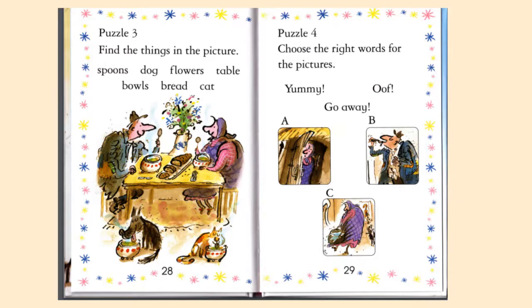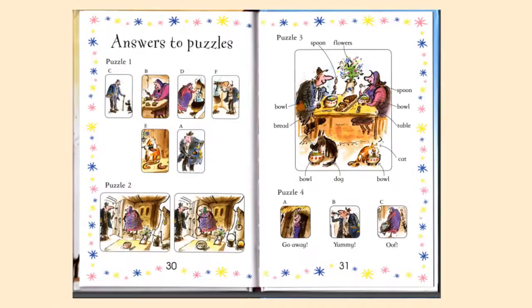Puzzle number four: you're going to choose the right words for the pictures. You'll look at A, B, and C and see where the words fit. Would A say 'yummy,' 'oof,' or 'go away'? Same thing for B and C — just match the words to the picture.